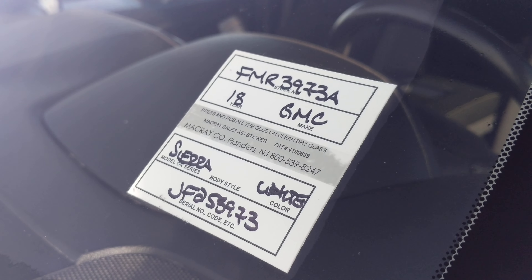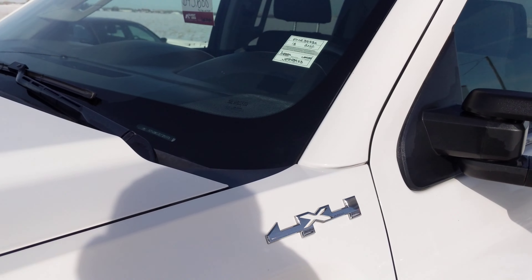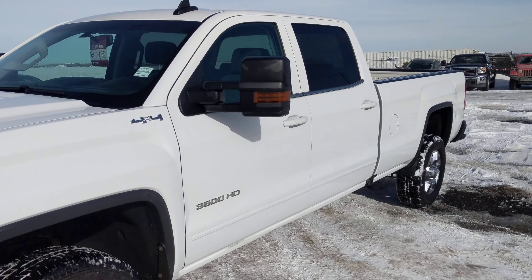This is FMR3973A. It is a 2018 GMC Sierra 3500 gas. Projection style headlights in the front. Super aggressive square body look.